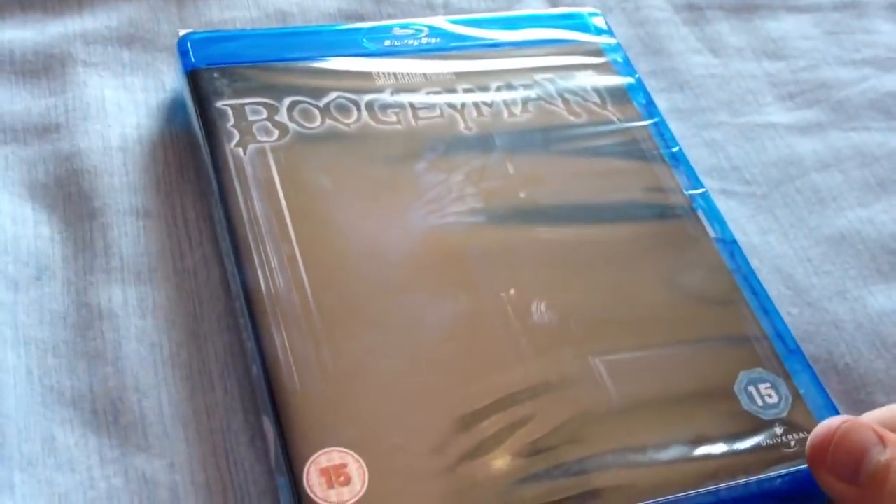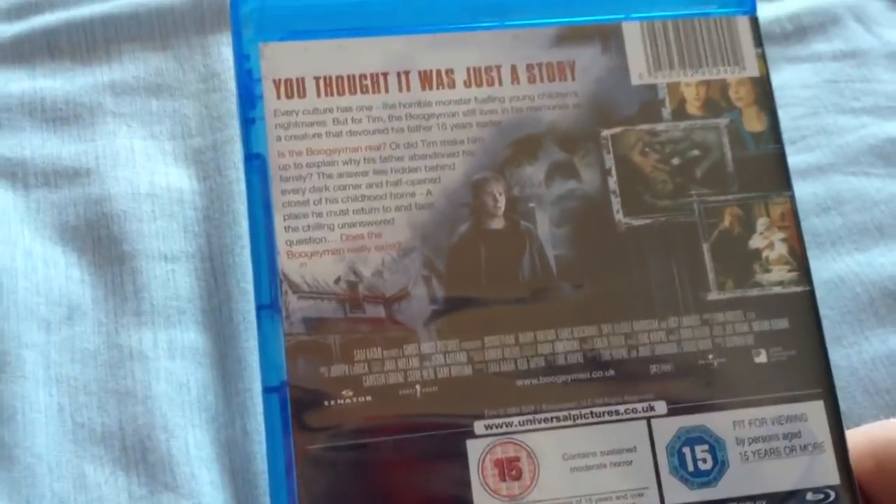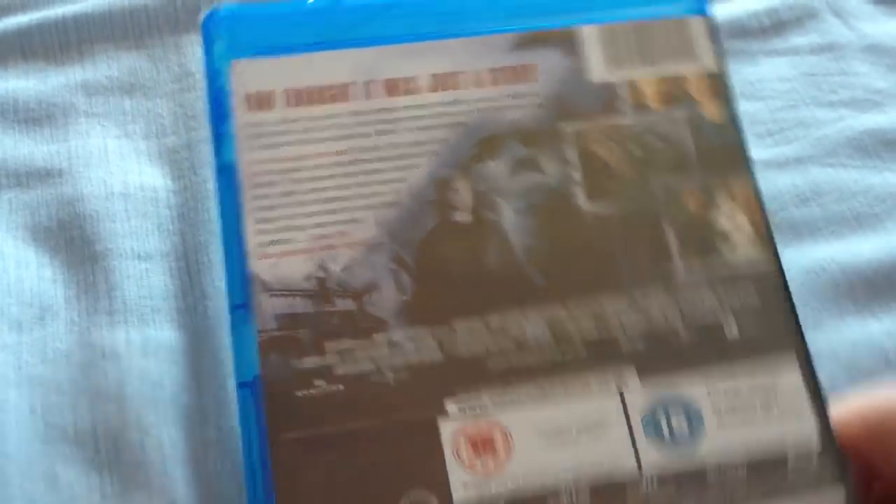Next one's Boogeyman — I haven't seen this film either. A lot of horror films I'm buying this month because I'm just trying to get my horror collection built up with a lot more films. Looks pretty decent, so I'll watch it and see how it is. If you've seen any of these films I haven't seen, guys, give us a comment and tell me what you thought of them.